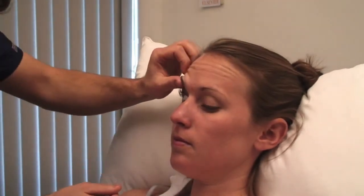Look for spider nevi in the face and pallor and jaundice in the eyes. Under natural light, look up and then down. Jaundice is a diffuse yellow discolouration of the sclera.